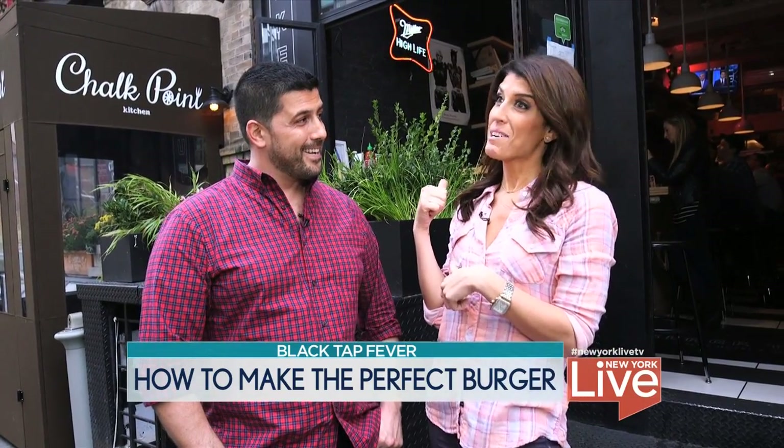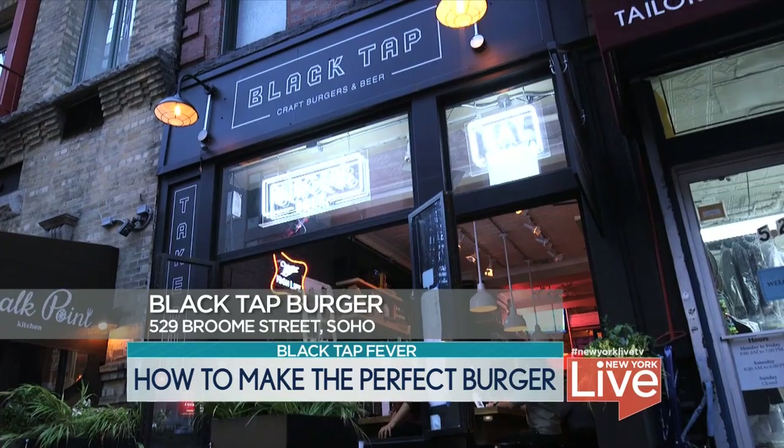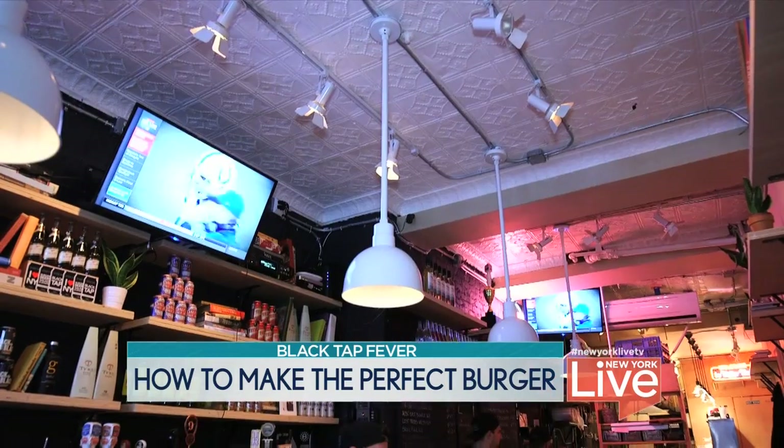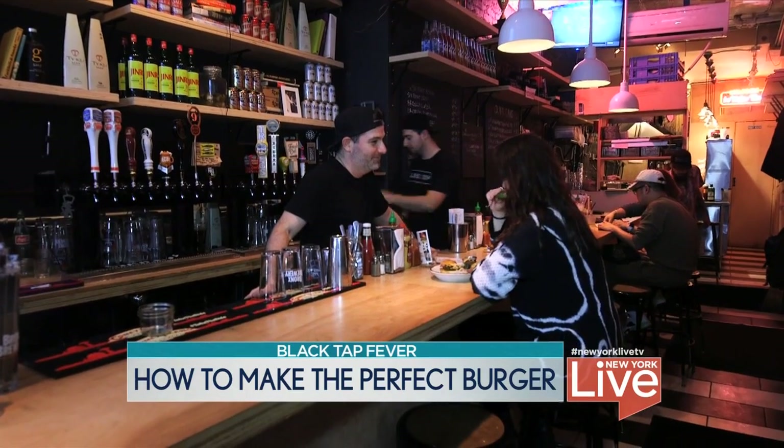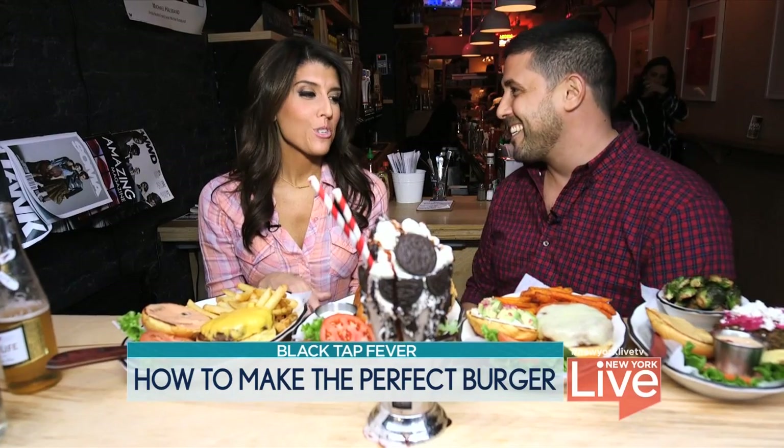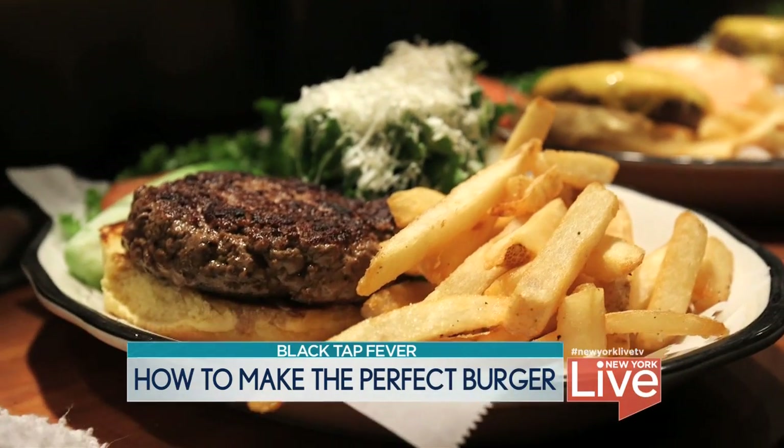Hope you're hungry! So we're here at the Broom Street location, which is the original. You have a new one over on 14th Street. How many burgers do you serve on the menu here? We have roughly about 14, 15 burgers.